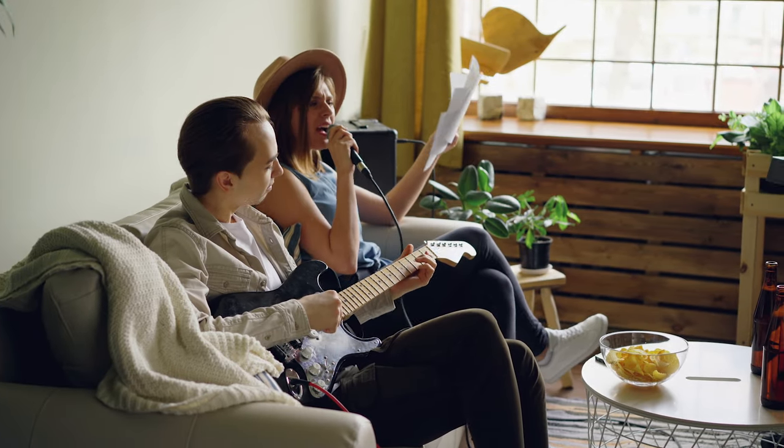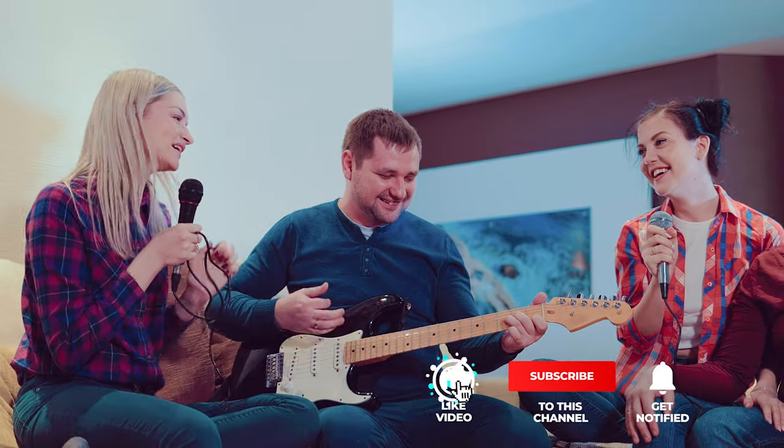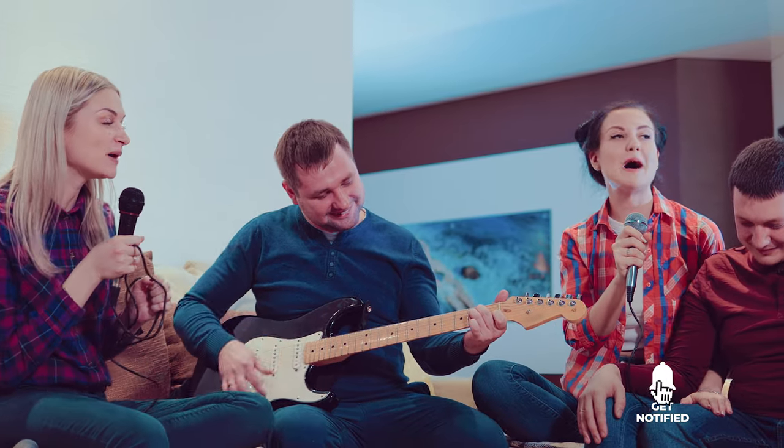Still haven't found a karaoke machine that meets your needs? Well, keep watching because we have more lined up for you. If this is your first time visiting our channel, be sure to subscribe and hit the bell icon to receive notifications of our next videos.